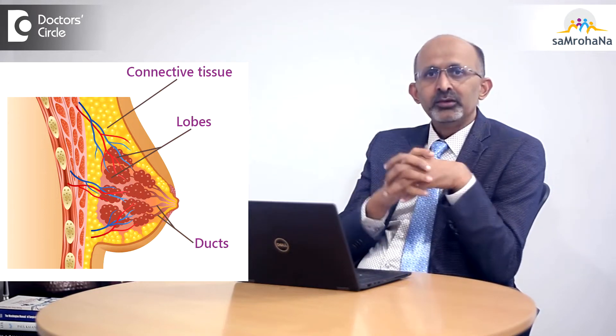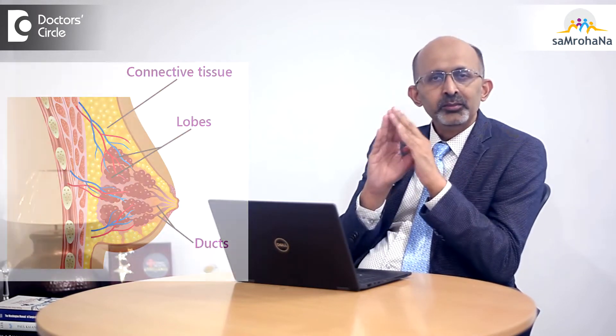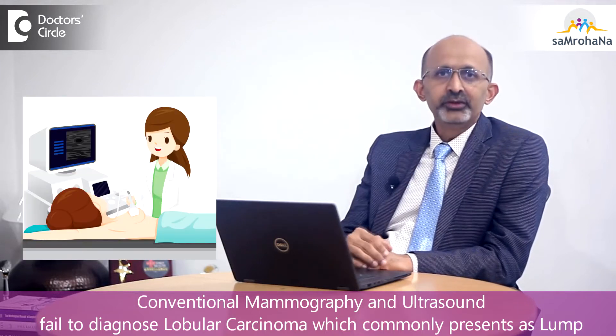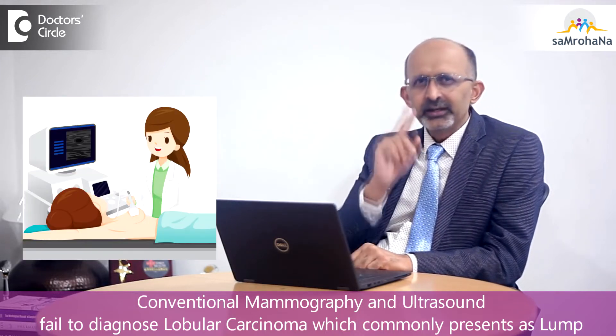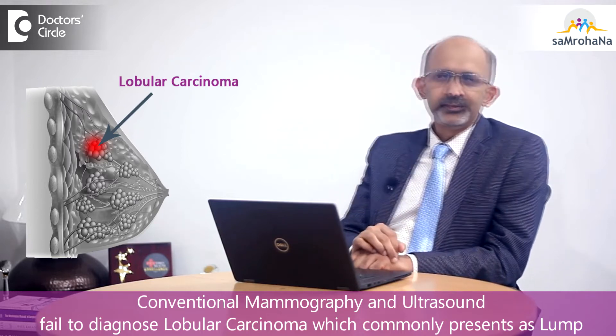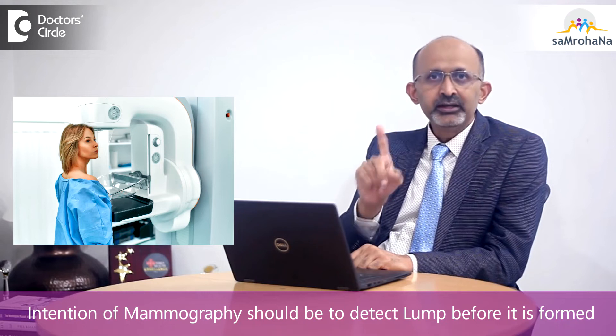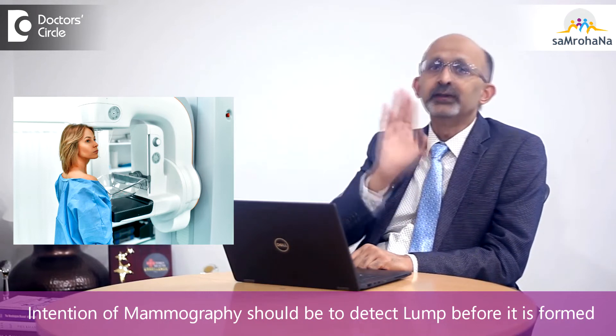Lobular carcinomas tend to come to us only with a lump. This is because conventional mammography and ultrasound fail to pick up lobular carcinomas very commonly, due to the nature of the disease itself. Patients tend to come to us only when the lump is formed, whereas the intention of mammography is to detect it before a lump is formed.